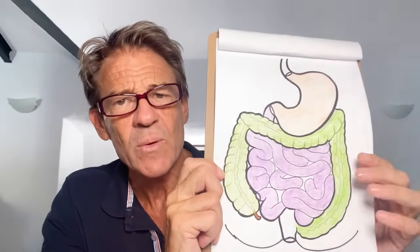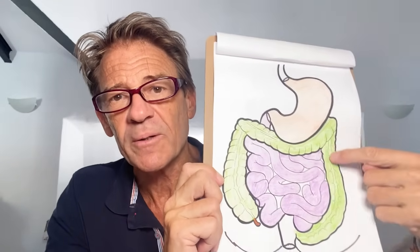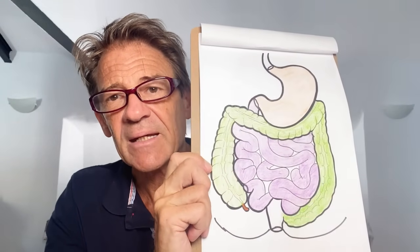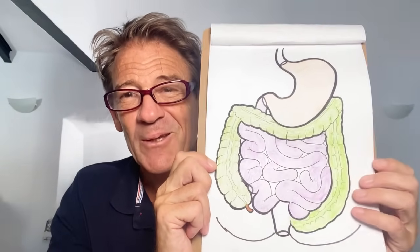The appendix doesn't really do anything, but it's important because of what it tells us — and we'll get to that. The remains of the food go through your colon and out. I've drawn in some very attractive butt cheeks there so that you can understand where we are in the body.